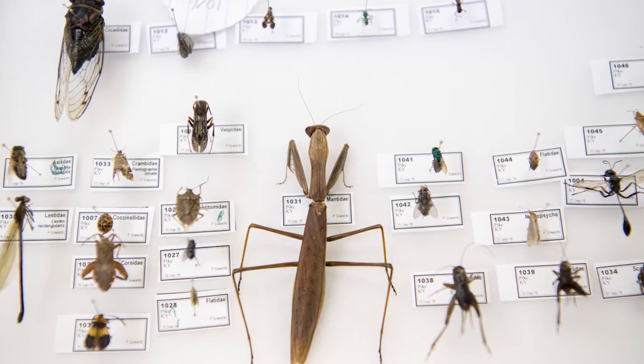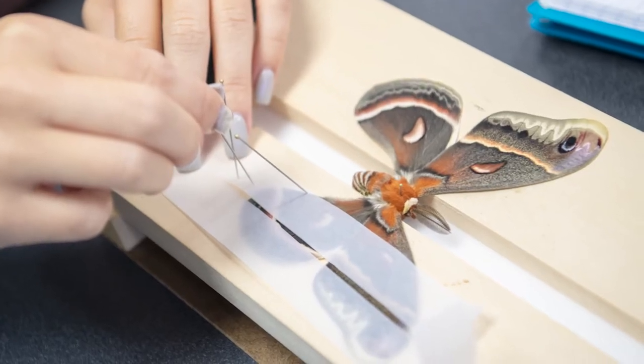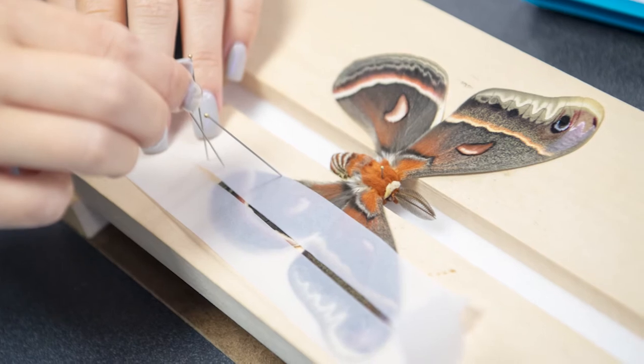Maybe we have an insect in our entomology collection, but sometimes with rare insects we might only have one specimen. So instead of students handling and possibly damaging our only specimen, we can make scientifically accurate pictures and then they can use that to study by.